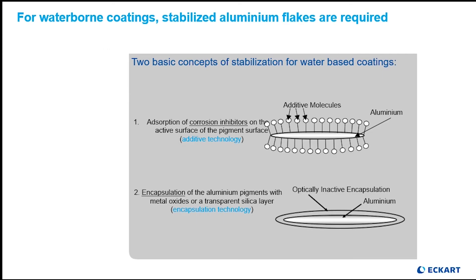Let's take a look at what is being done to the aluminum metallic flake to protect it from interaction with water so that the hydrogen gas evolution does not occur. There are two possibilities that keep the aluminum from reacting with the water. The first, called passivation, involves coating the pigment with corrosion inhibitors to keep the water interaction from taking place with the aluminum pigment.